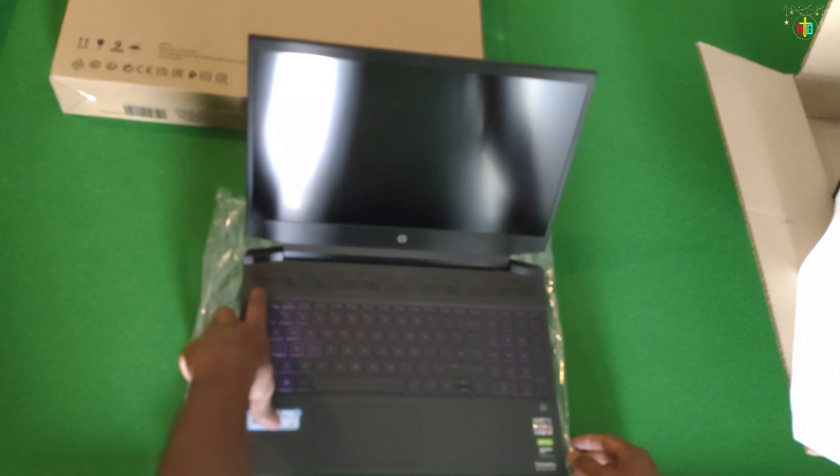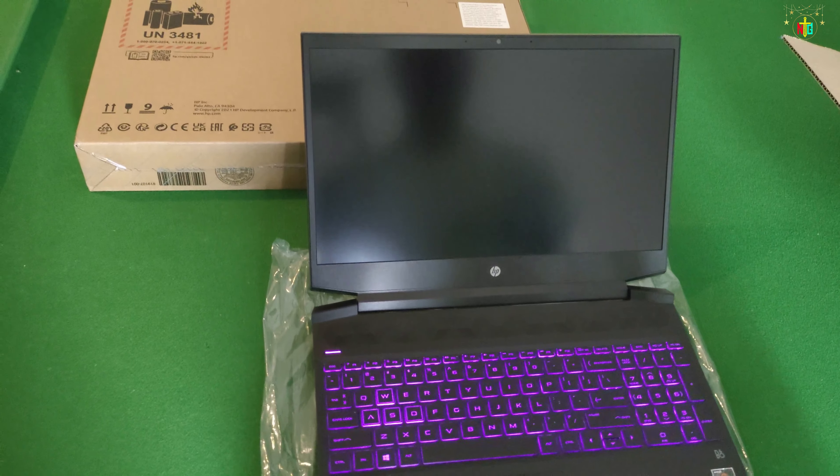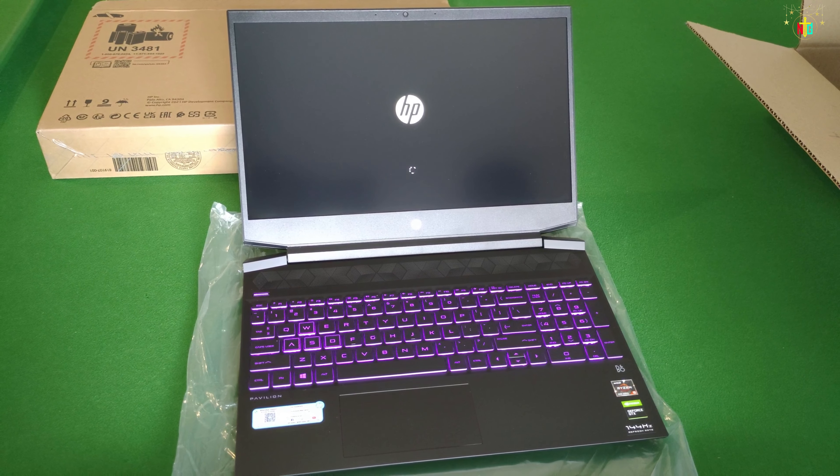So here we have the keyboard and screen. It may have some dust on it, but it's safe — just dust it off. The laptop comes pre-installed with Windows 11.